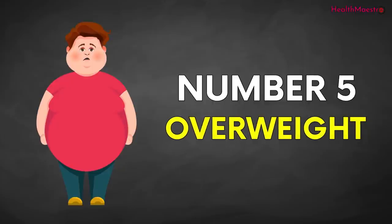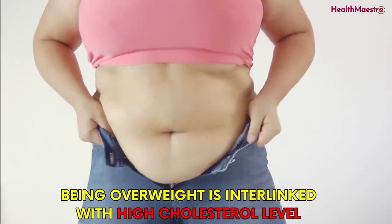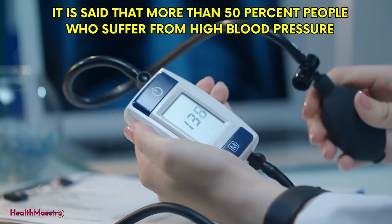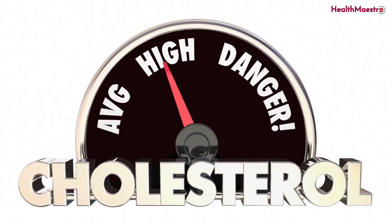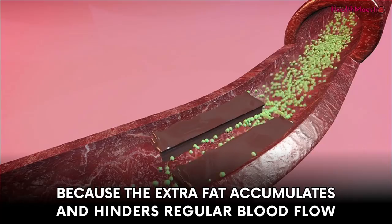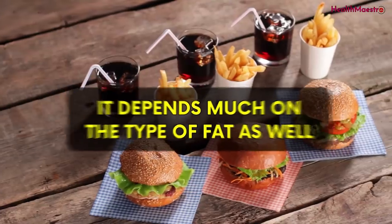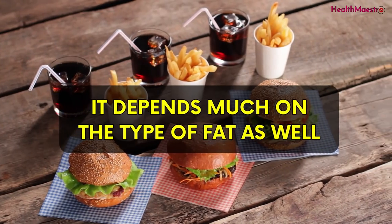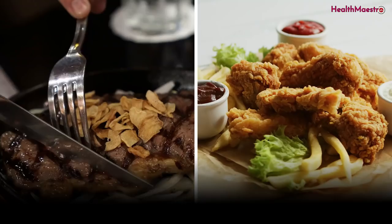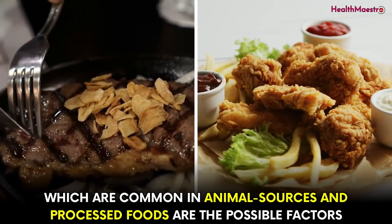Number five is being overweight. Being overweight is interlinked with high cholesterol level. More than 50% of people who suffer from high blood pressure also seem to have high cholesterol levels, because extra fat accumulates and hinders regular blood flow. Saturated fats and trans fats, which are common in animal sources and processed foods, are possible contributing factors.